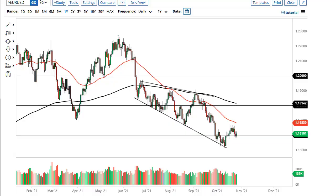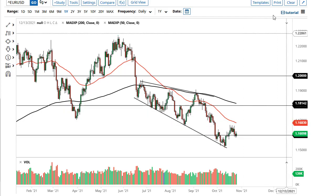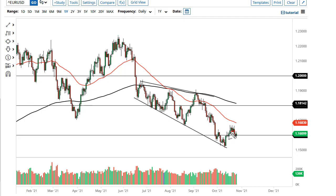From Daily Forex, this is Chris taking a look at the euro and the pound. As you can see, the euro has gone back and forth during the course of the trading session on Wednesday, again just as we did on Tuesday. This does suggest that the 1.16 level will continue to offer support.